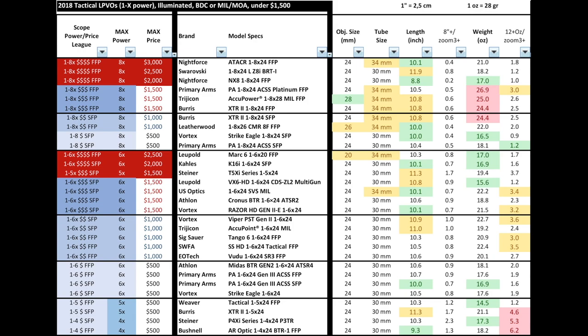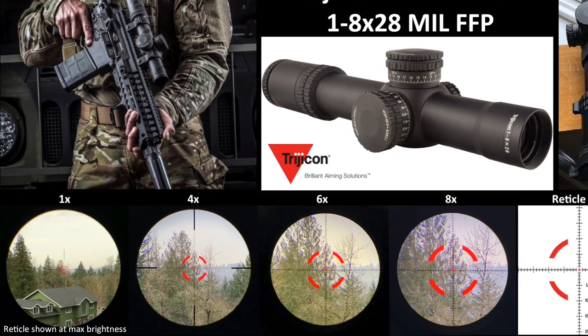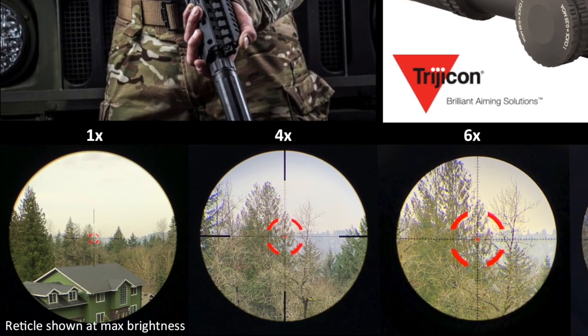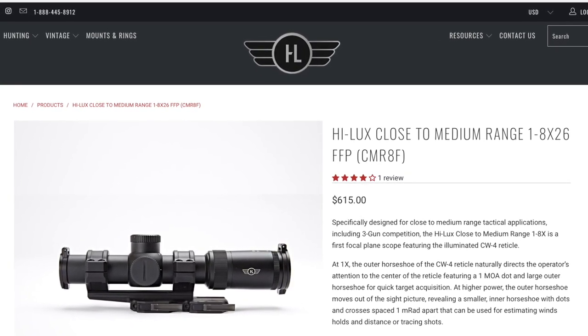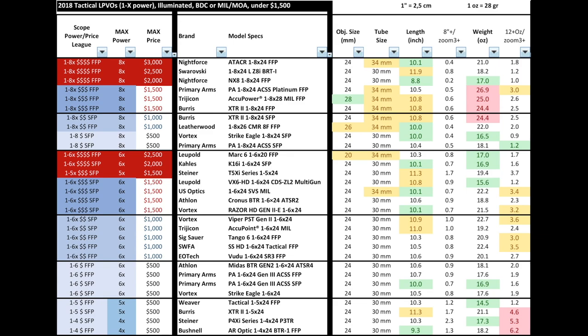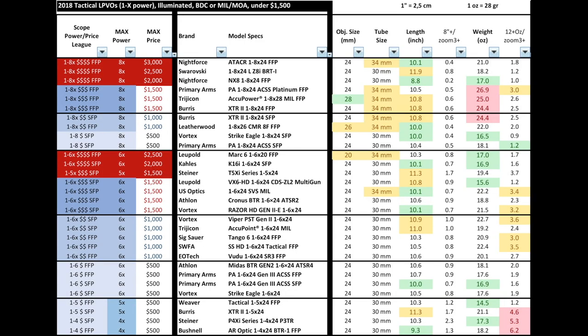For example, the Nightforce ATACR 1-8 has a 24mm objective. The Trijicon AccuPower stands out with a 28mm objective and received an extra point — green means plus one, red means minus one — because the larger objective helps gather more light especially in low-light situations. The Leatherwood has a 26mm and the Leupold Mark 6 has a 20mm objective; I did not deduct points for the smaller objective. In terms of tube size, most are 30mm; the 34mm options are marked in yellow because they require a different mount.